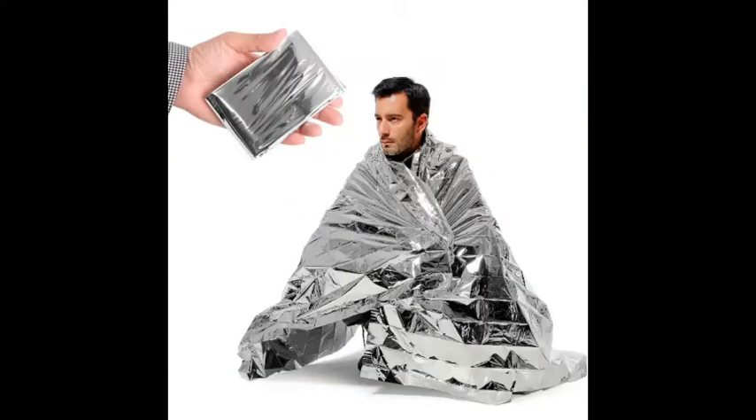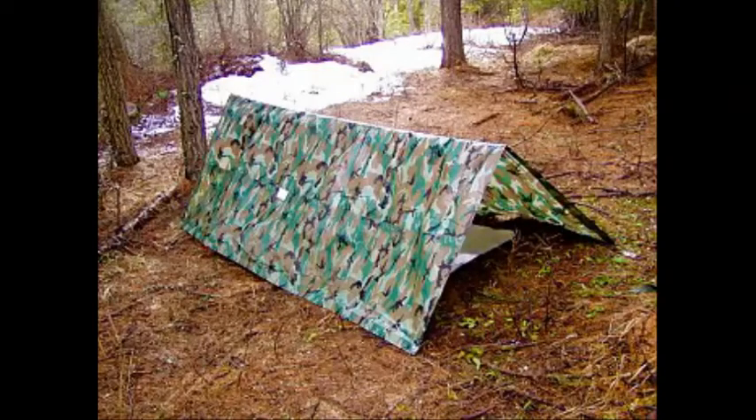CAUTION! Check the temperature ratings on the bag that you are buying and add a 10-20 degree safety margin unless you are a warm sleeper. The ratings are notoriously optimistic. Mummy-style bags are more constricting, but allow you to cover your head and are much more efficient insulators than traditional, inexpensive rectangular sleeping bags.